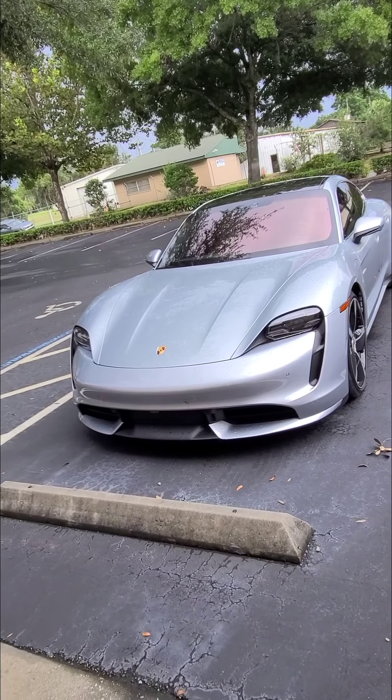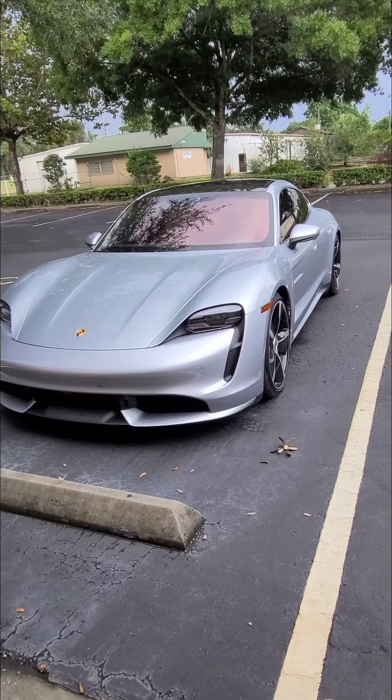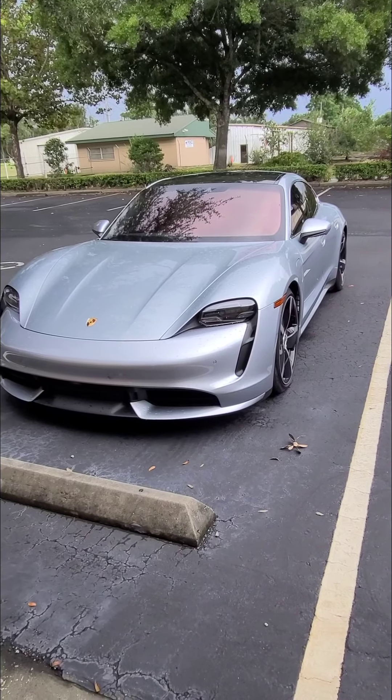Almost forgot — Taycan Turbo headed to Peak Car Market, 3,000 miles. What a beast — check it out soon.